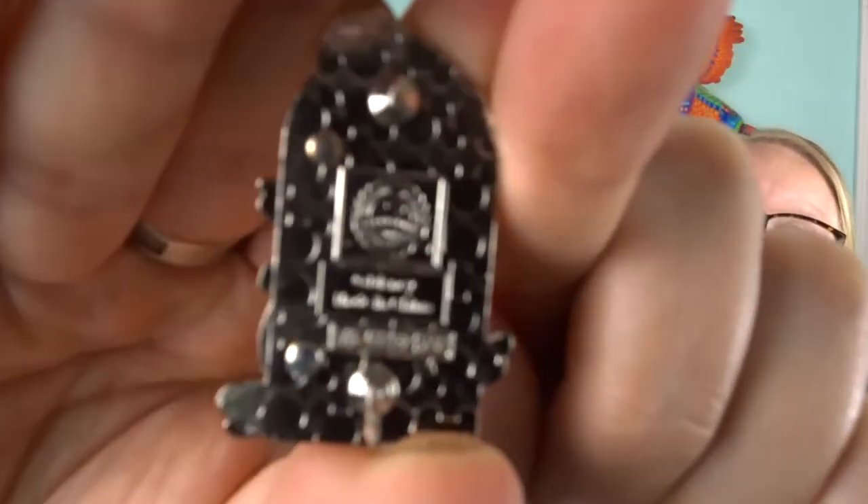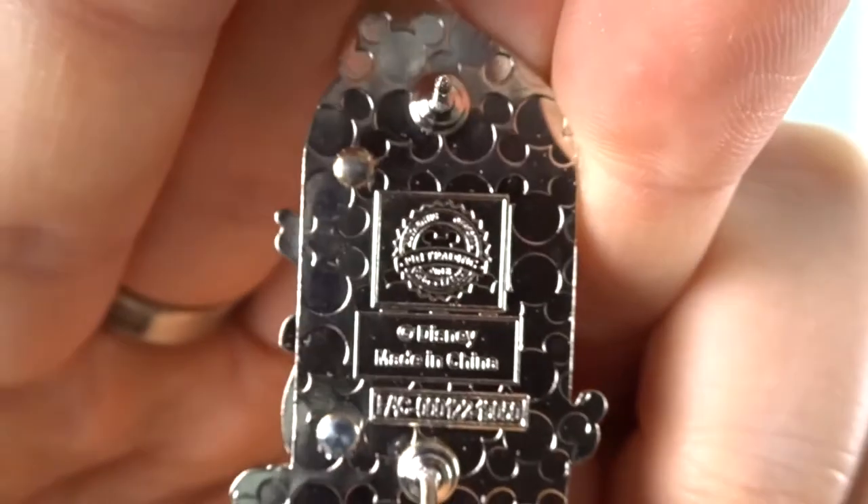We do have an Aladdin pin and a Genie pin already, so maybe we'll start looking for more. You also get the Mickey waffle per usual — just a little Disney treat. That was a really good one, a really cool pin!